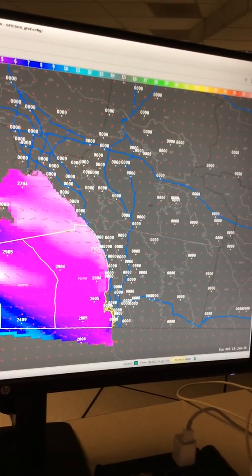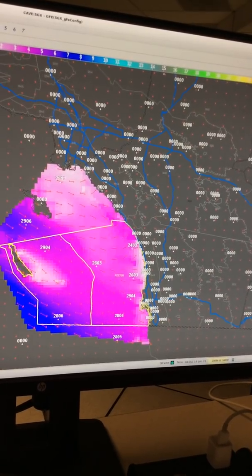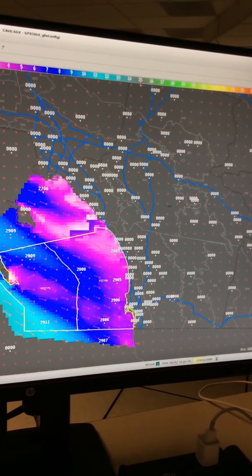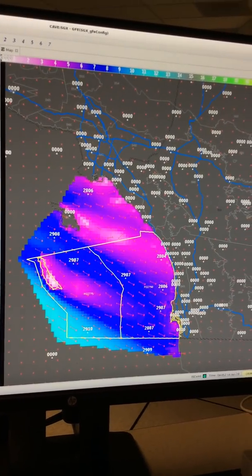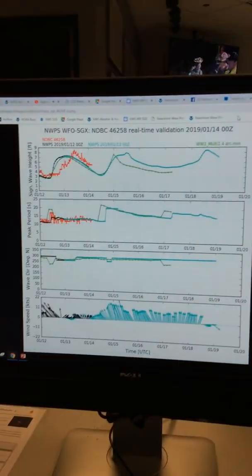As we go through the week, the seas are going to start to go up a little bit. For Monday night into Tuesday with our incoming storm, seas start to go up then down a little bit — four to seven feet off the coast of San Diego. But as we get to Thursday night into Friday, seas are really going to start to go up. South of San Clemente Island they're getting above ten feet in some spots.